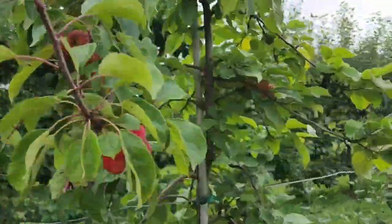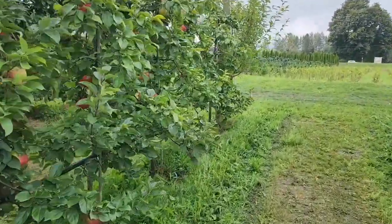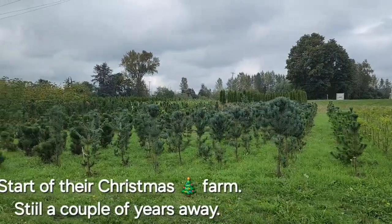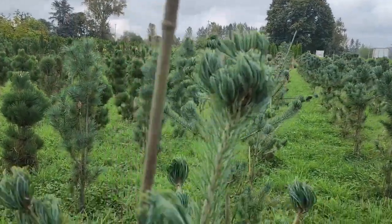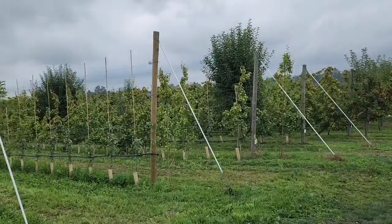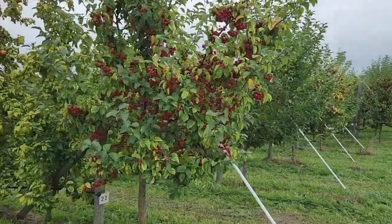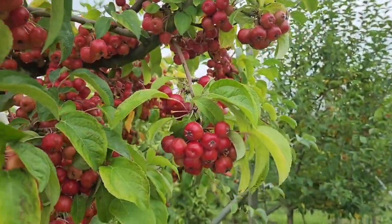Oh, look at these little apples. These are weird-looking ones — like a Christmas tree farm shape. I don't know what kind of apples those are, but they looked like cherries from a distance. They're little apples.